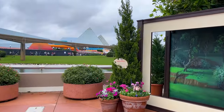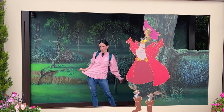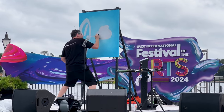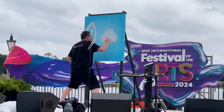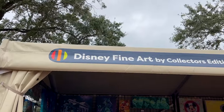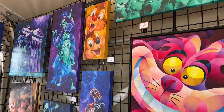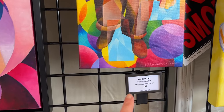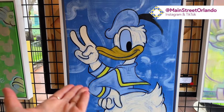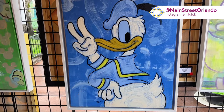There are really cool photo opportunities right now — you stand here, you pose for your picture. The art has begun and they have so much art now here at World Showcase. Disney Fine Art by Collector's Edition — the art has the artist's name, the price, and the name of the art piece. This is not angry Donald — it's called 'Duck Duck Peace' for $4,400 by Dom Corona.